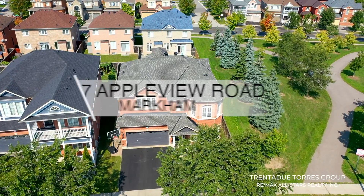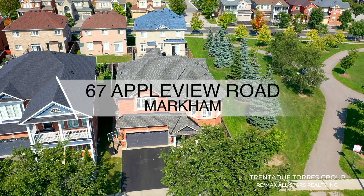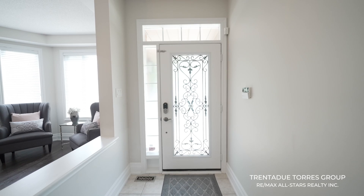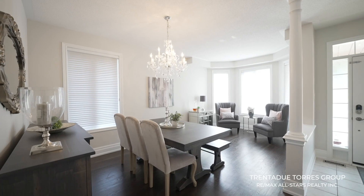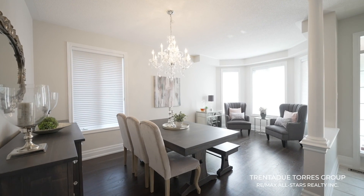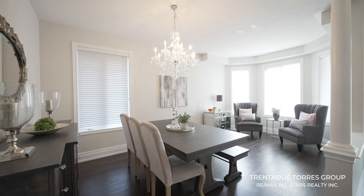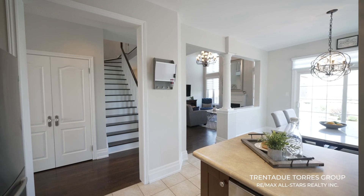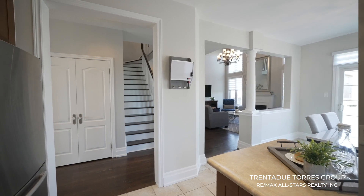Follow us as we take you on a tour of 67 Appleview Road in Markham. Entering the home, you are greeted by a beautiful spacious foyer. Immediately off to the right you have a combined dining and living room with large beautiful windows overlooking the front yard. As you continue up the main hallway, you have a large double door coat closet off to the left and rich dark hardwood floors carried throughout the home.